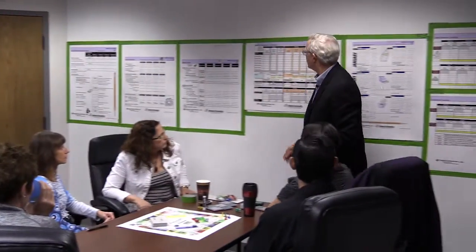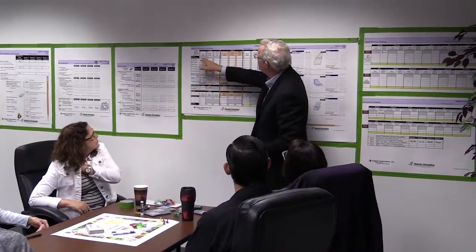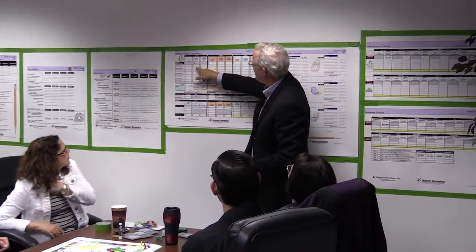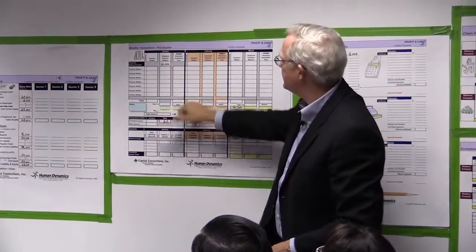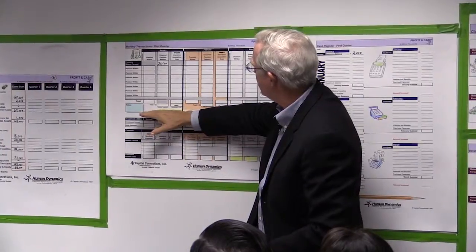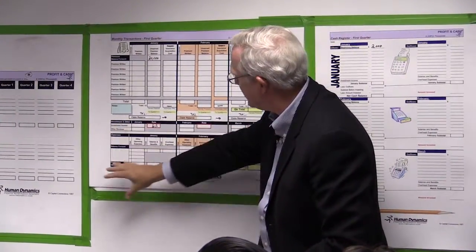The next two sheets are the sheets we'll spend most of the time on. The first is a monthly transaction sheet. It's here that we'll keep track of the premiums we write, how they impact our unearned and earned premium, as well as our acquisition cost. We'll also calculate our claims reserve increases, our investment income, and our expenses.